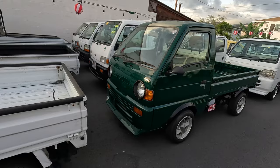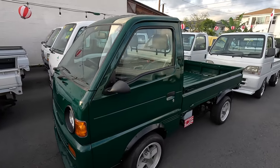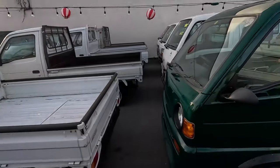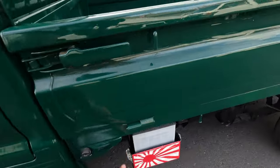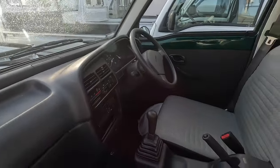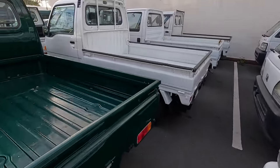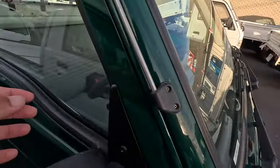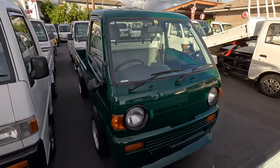Number one is going to be this 1994 Suzuki Carry. First and foremost the best thing about this guy is probably the color. Most K trucks are obviously white, but this one being a nice hunter green is beautiful. I love the over fenders, I love these rims, I love the attention to detail on the battery cover. The interior is super clean, even the bed is painted green. When you see a color K truck with cool attention to details like these mirrors, you gotta give it some flowers.